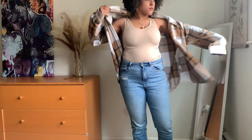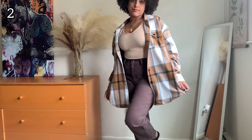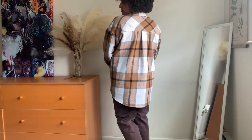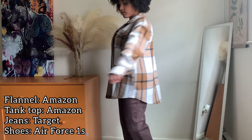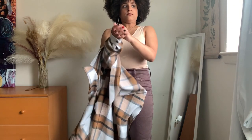You will soon learn that I own a lot of tan and neutral colored articles of clothing. I'm not really sure why, but I just enjoy the way those colors look on me. Here is another flannel outfit that I wear a lot. Both of the flannels that I'm wearing today are from Amazon. Believe it or not, I own other items that aren't flannels.